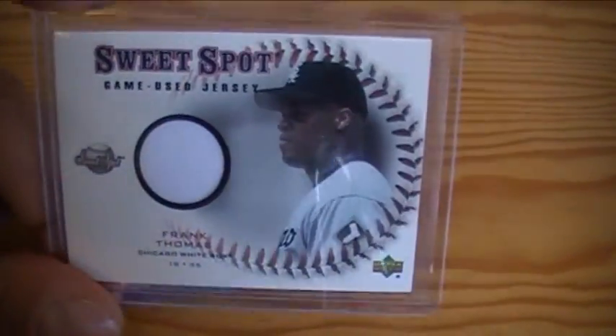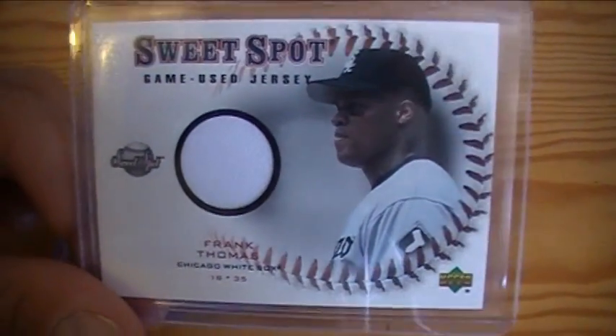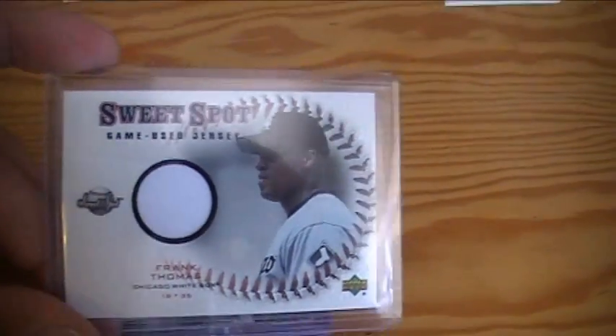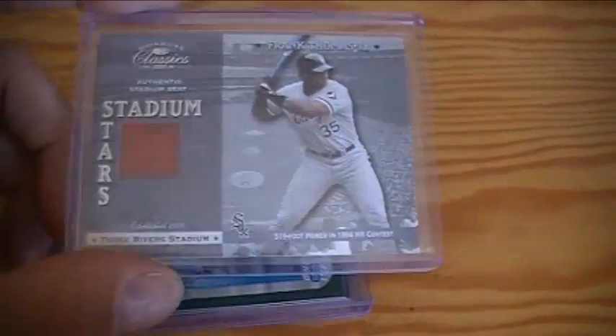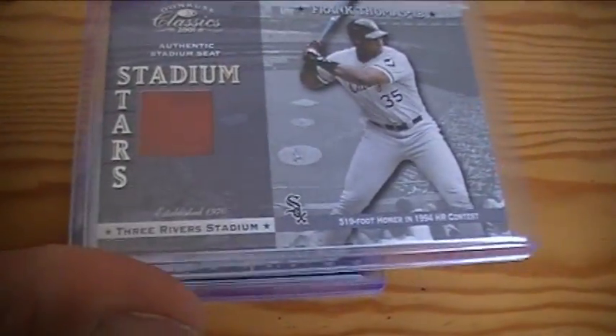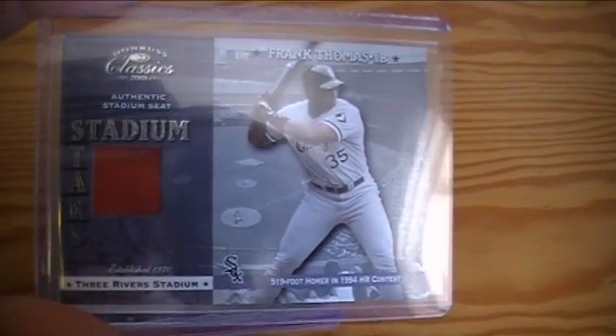Real nice Sweet Spot all-earned White Sox uniforms, which is superb. Sweet Spot jersey — game used jersey. Just a quality looking card. Don't have any of these. Didn't have any of these Frank Thomas game used. And this is a stadium seat from Three Rivers Stadium, from Donruss Classics. Pretty cool.